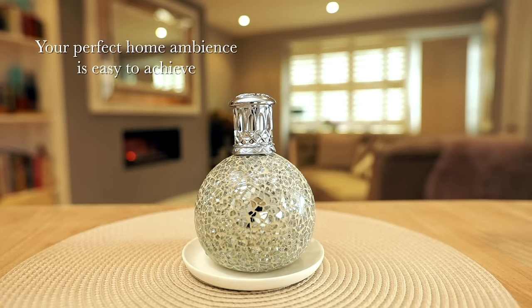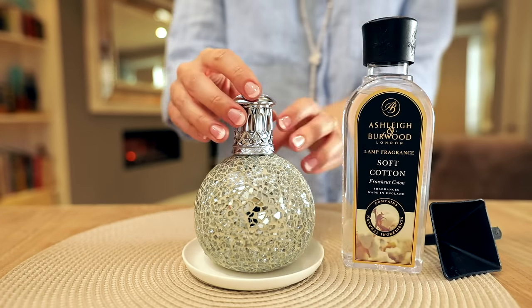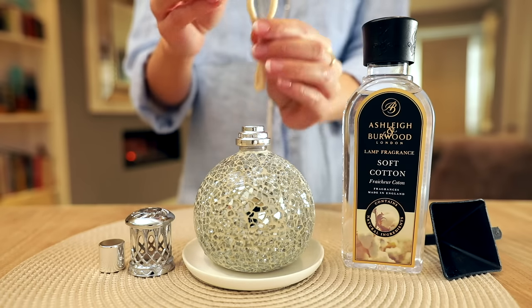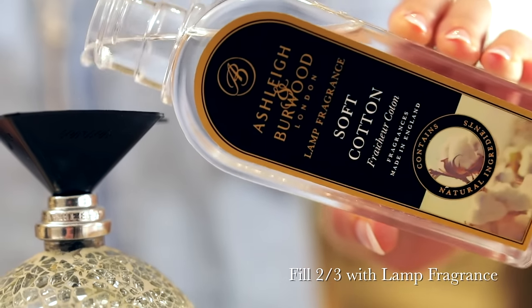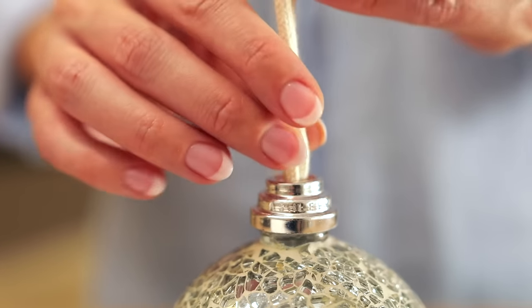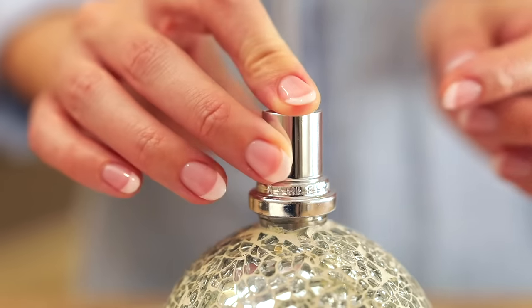Your perfect home ambience is easy to achieve, so here's how to use our lovely lamp. Take off your crown, remove the snuffer cap, take out your wick and get your fragrance ready. Pour the fragrance into the lamp — using the funnel will help avoid spillages and drips but it's best to do it on a protective surface. Once you've filled your lamp to two-thirds full, put the cap back on and leave it to soak for 20 to 30 minutes.